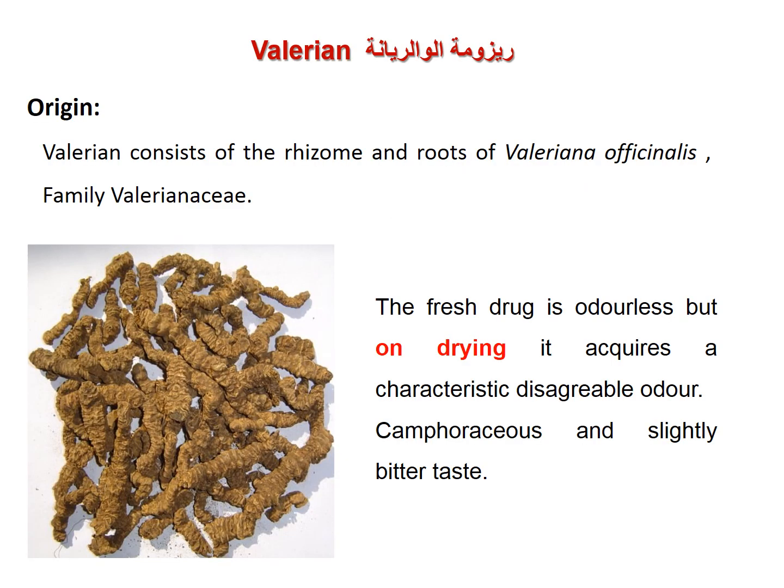Second part of rhizome drugs: valerian rhizome, obtained from rhizomes and roots of Valerian officinalis, family Valerianaceae. The fresh rhizome is odorless but acquires a characteristic odor on drying, with a slight bitter taste.